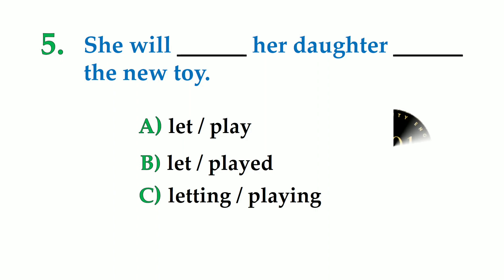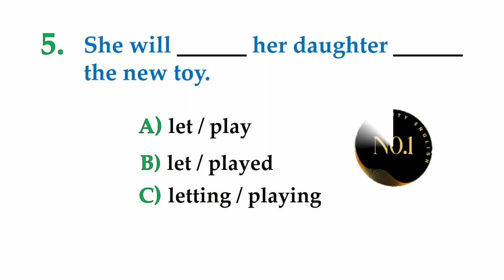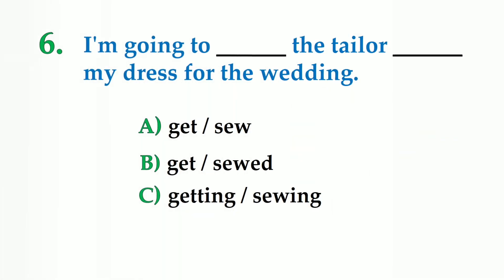Number 5. She will dash her daughter dash the new toy. A: let play, B: let play, C: letting playing. So the correct option is: she will let her daughter play with the new toy.